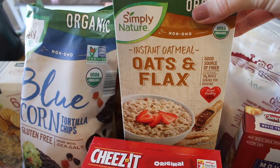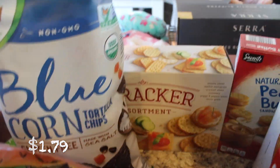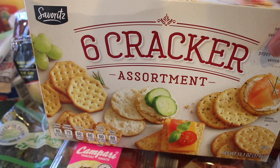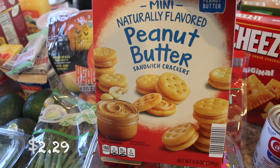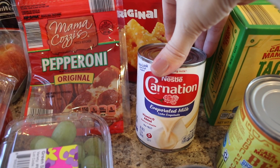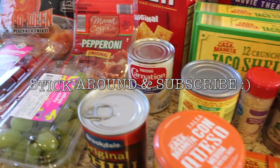I got some pepperoni cheeses just to have on hand. I also got their Simply Nature instant oatmeal, oats and flax — really good for mornings when you need something quick. I got some blue corn tortilla chips, and then these crackers are new to me — kind of like wheat thins — great for homemade lunchables or with tuna. I got my girls the mini peanut butter sandwich crackers, some chili, and some evaporated milk for an upcoming recipe — a chicken dish called Mom's Best Chicken that will likely be in a What's for Dinner video.